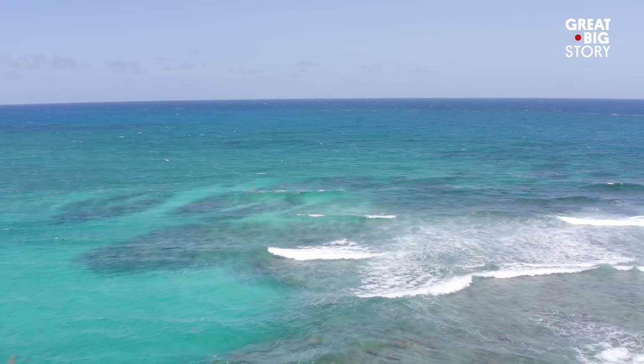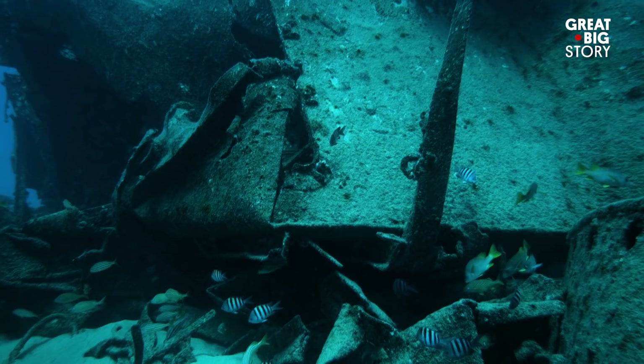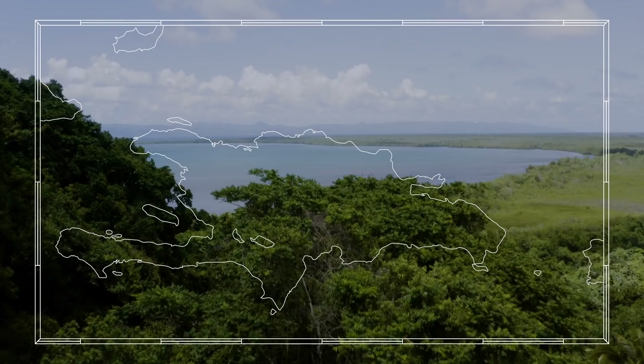The museum is just a short boat ride and scuba dive away from the coast. It's not only a recreational dive site — it also shows rich histories and flourishing biologies of the Dominican Republic.